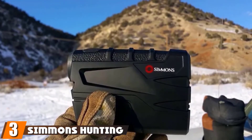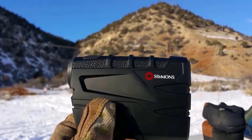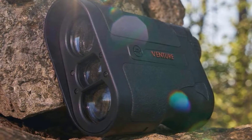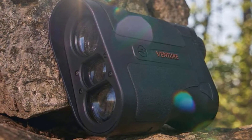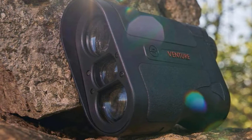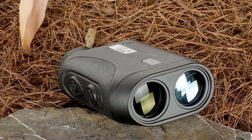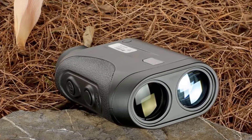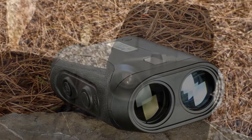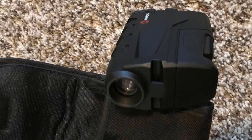The number 3 position is held by the Simmons Hunting Laser Range Finder. The Simmons comes in as a slightly higher-end piece of equipment. Versatility is one thing it really nails, providing accurate readings from as close as 10 yards or as far away as 600. Data is displayed on a crisp LCD screen. The lens can also be magnified 4x for better viewing at longer distances. There is much to be said for the housing of this product as well — it's very sturdy and made to resist water and fog.